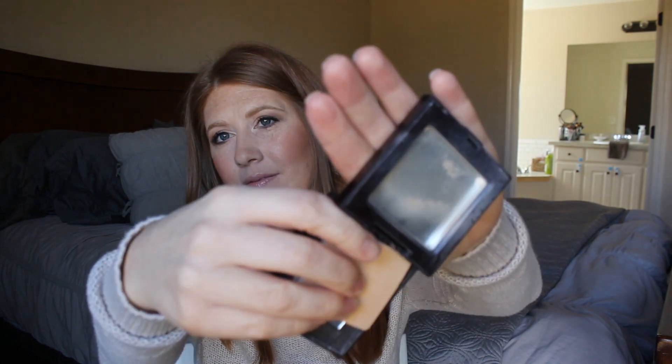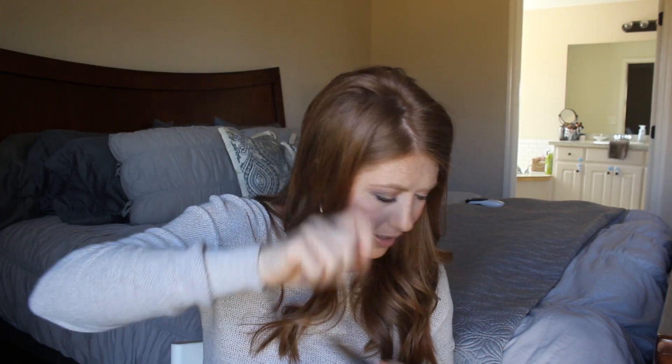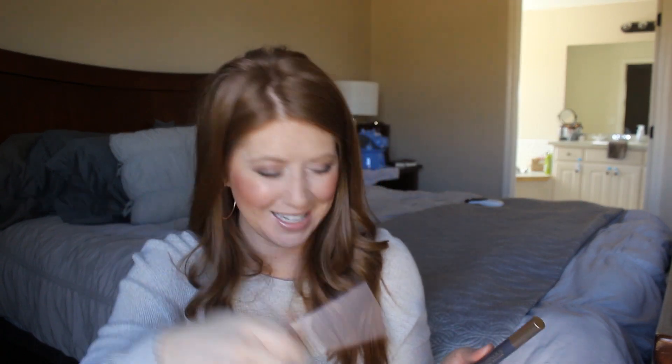I also have the Laura Mercier Translucent Powder — this is the pressed version and I've used it all up. This is not as good as the loose version. It's supposed to be the same, just pressed, but it's definitely different — the shade feels a little lighter and the loose version just does a better job. I do recommend it, just not the pressed one. Get the loose version, and you can get little mini ones to try it out since it is kind of pricey for a powder.